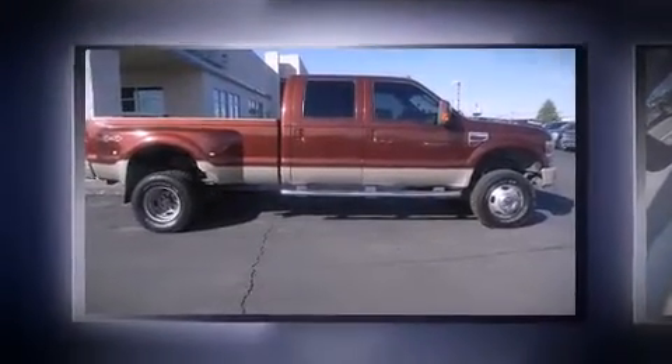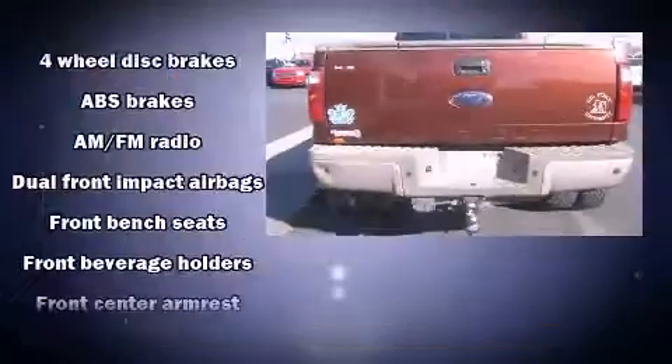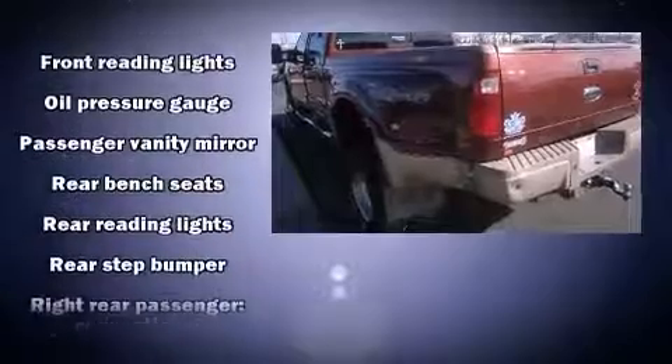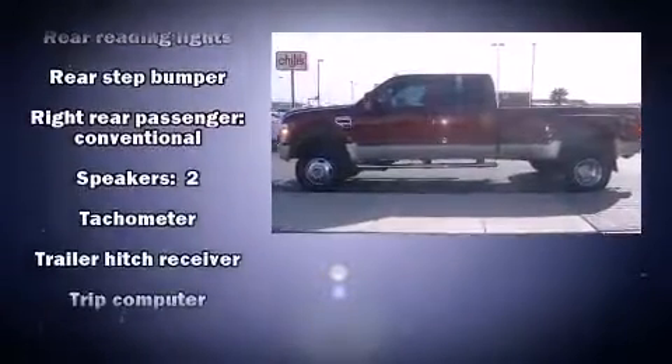Four-wheel drive allows you to go places you've only imagined. It distinguishes itself from the competition with features such as front and rear reading lights, a tachometer, variably intermittent wipers, a trip computer, a rear step bumper, a trailer hitch, and more.